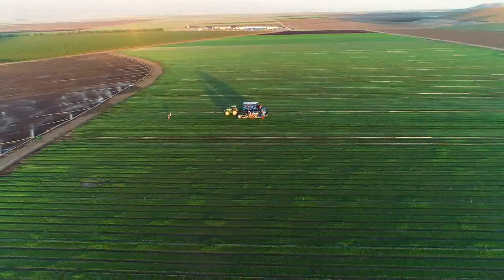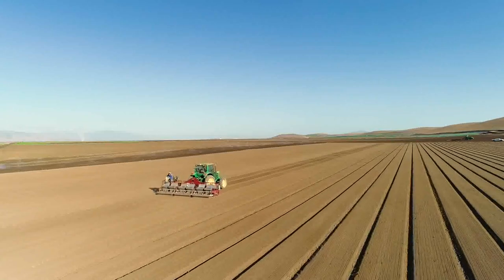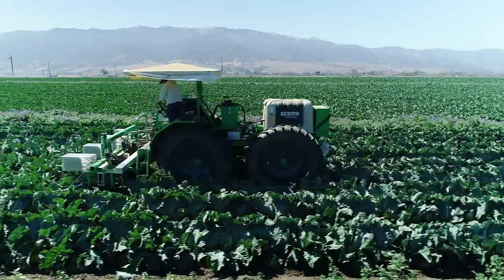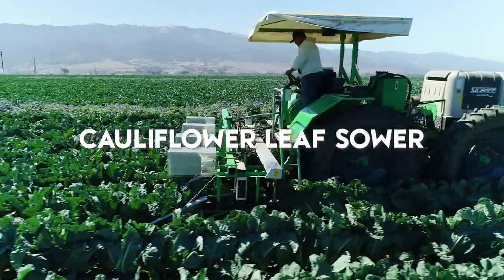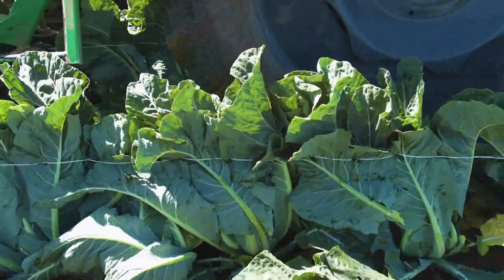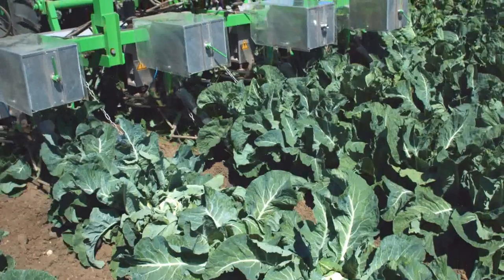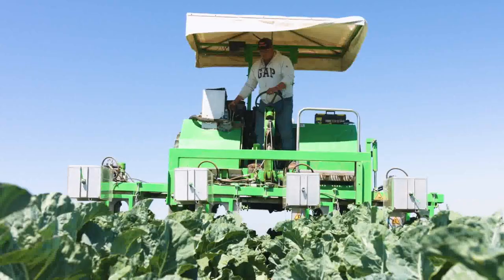While organic farming is rooted in time-tested agricultural practices, we don't shy away from new technologies. For example, our new cauliflower leaf sower allows us to eliminate the need for the repetitive unskilled work of tying cauliflower leaves to provide shade and maintain the white color of the cauliflower, working like a sewing machine. This frees our field team up to do more skilled work.